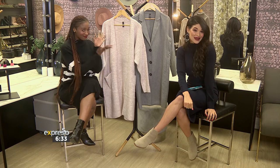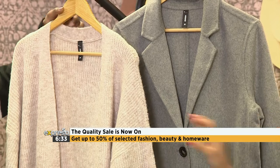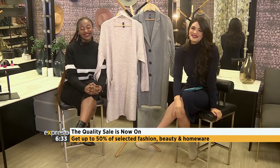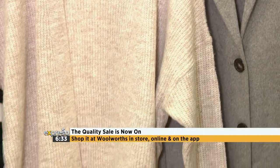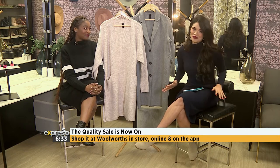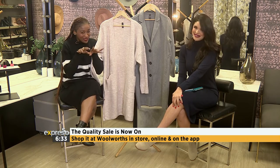We can talk sale and fashion all day long, and I love both options, but I need your help choosing. It is Tuesday today and I'm asking our beloved viewers to help me choose between these two layering items — should I go for the cardigan or should I go for the wool coat? Head on over to the Expresso social media pages, comment on the poll post, and I will be wearing the winning item for the duration of today's show. The quality sale is on and you can get up to 50% off on selected fashion, beauty, and homeware items — shop it all at Woolworths in-store, online, or on the Woolies app.